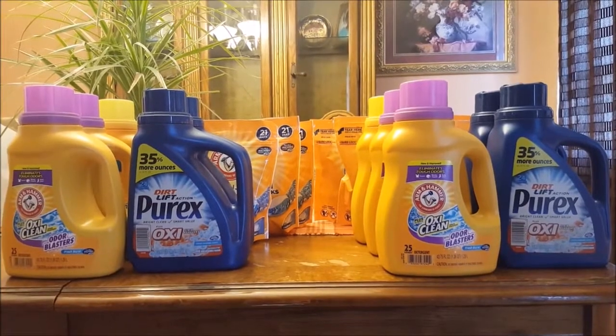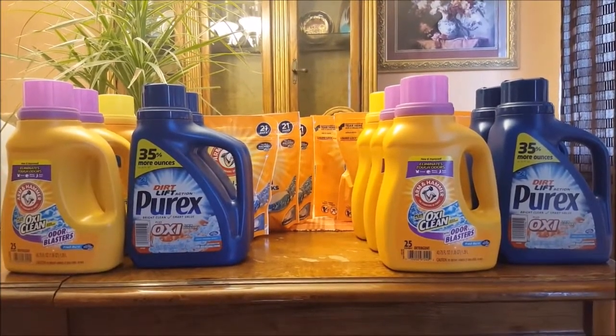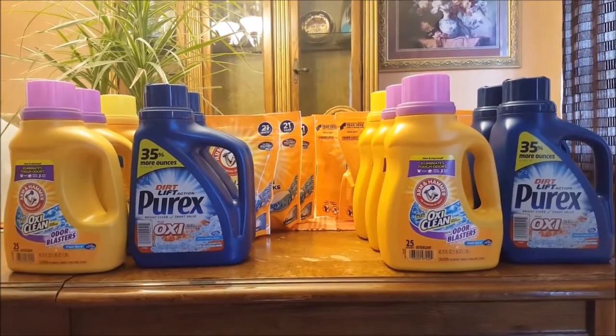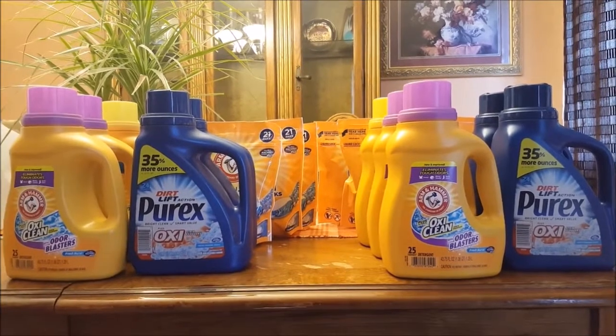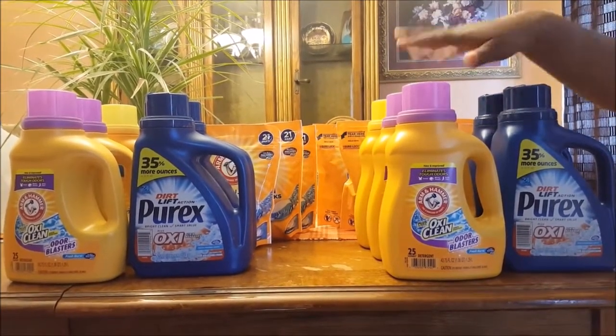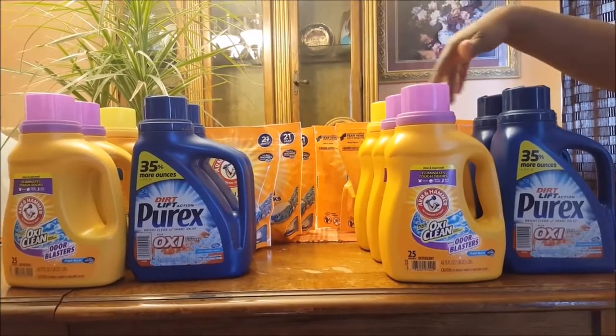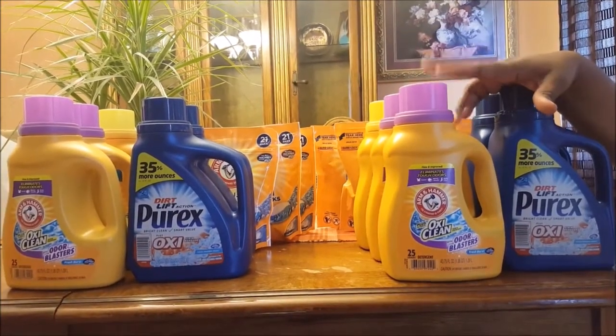I'm back from Walgreens. Let me show you what I have here. This deal was so good, and I was in the store maybe not even five minutes — a quick in and out deal. Everything was basically right in the same aisle. So let me show you what I did.